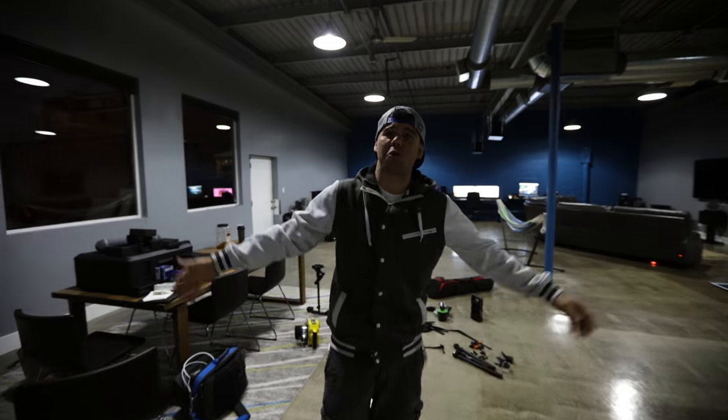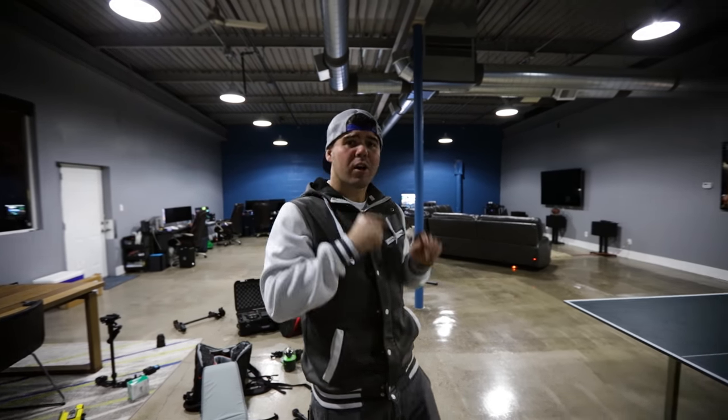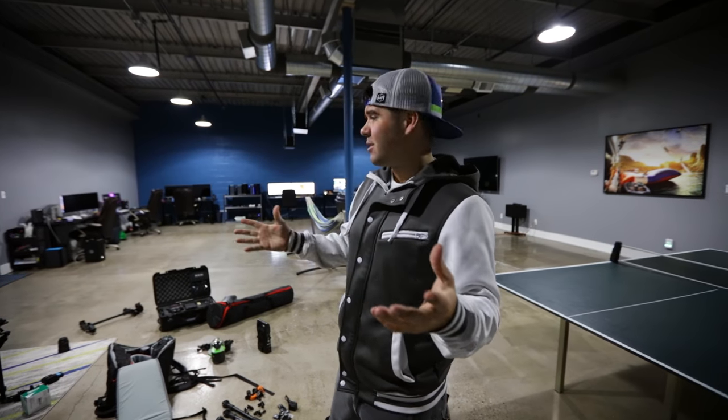Welcome my friends to the office where dreams become reality. We've actually never showed you an office tour, so I thought today would be your and my special day to give you a tour.